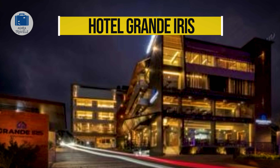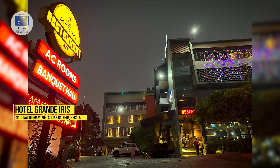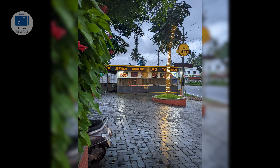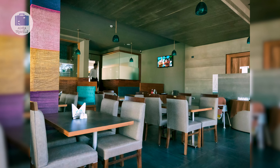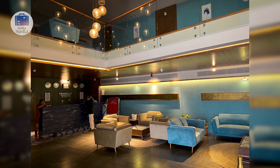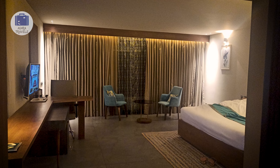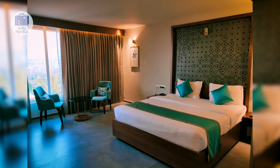Grande Iris is located on National Highway 766, around 5 minutes from the Sulthan Bathery main market area. It is almost impossible to miss this hotel since it can be seen from a distance and is located on the main road. The hotel feels like a premium hotel. They have a fitness center, spa facilities, a cafe, and even an in-house restaurant. Their rooms are larger than the average hotel room size and have large windows providing plenty of natural light.